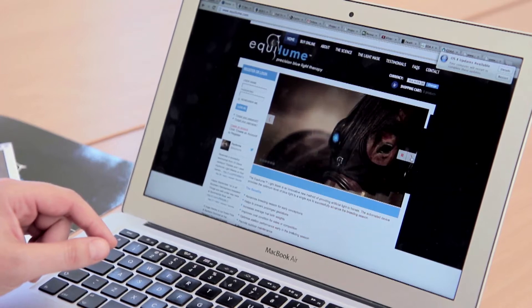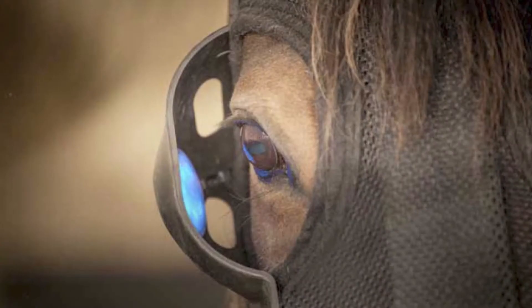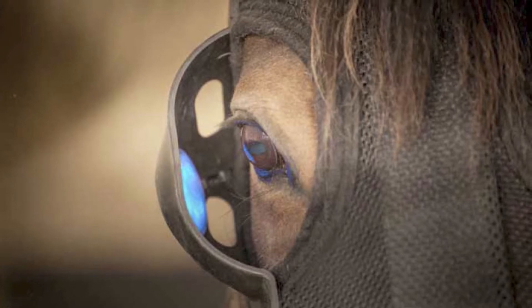Equilume provides a revolutionary breeding management tool that maximizes reproductive performance for the global horse industry. This tool is in the form of a head-worn light mask for horses that provides low-intensity lighting to a single eye in order to advance the breeding season of the horses and the mare's reproductive cycle.